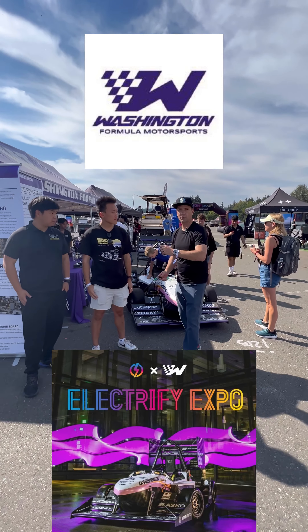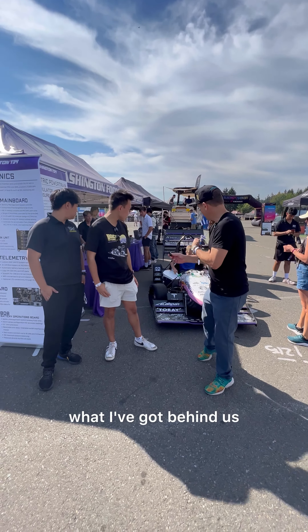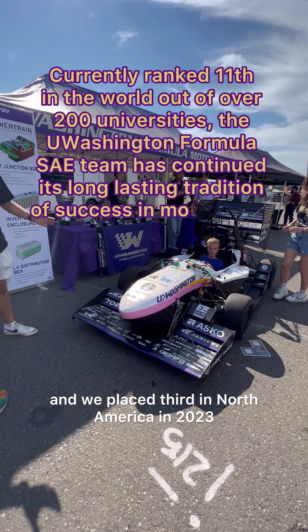Hey guys, here with Kevin and Shang from Washington Formula Motorsports. This is unique, what I've got behind us. Who wants to tell me first about this? So we're a team of 90 student engineers from the University of Washington. We design and build this Formula-style electric race car. We compete in the Formula SAE competition, and we placed third in North America in 2023.